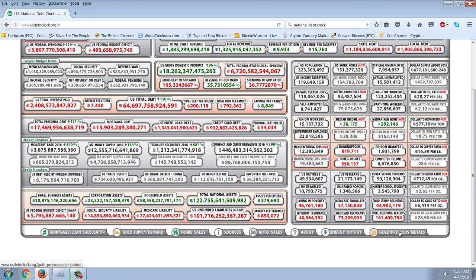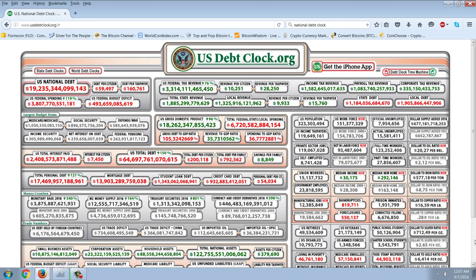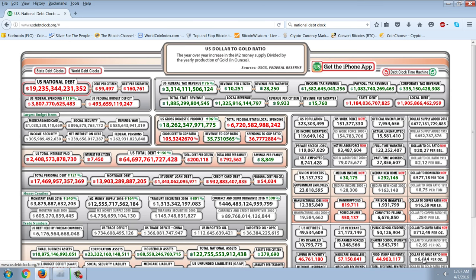How are they calculating it? The gold-to-silver ratio based on what they show here is almost 100 to 1 — that's kind of crazy. The U.S. dollar-to-silver ratio is the year-over-year increase in the M2 money supply divided by the yearly production of silver in ounces. And same thing for gold — that's the year-over-year increase in the M2 money supply divided by the yearly production of gold in ounces.